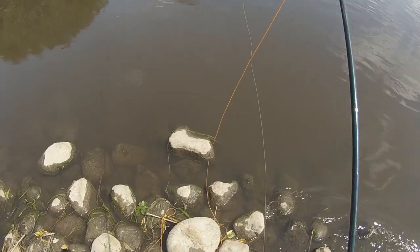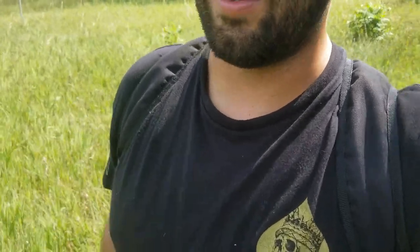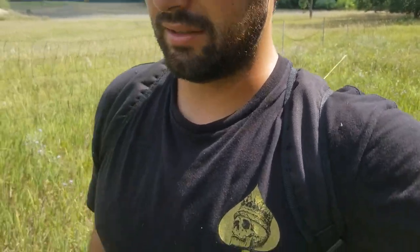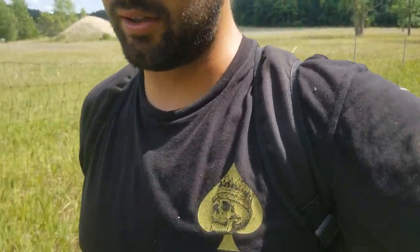Hope you guys enjoyed that quick little video. Caught a couple little smallies, nothing crazy, caught that one little baby rock bass, and caught that darn turtle — I swear I wasn't trying to catch him, obviously I casted at him multiple times, but I didn't anticipate actually hooking him. Well, I hooked him. I guess I'm a better caster than I thought. I was using him as target practice and he swam in front of my fly. Hope you guys enjoyed that — got to see a little piece of my old stomping grounds where I grew my roots for the love of fishing.